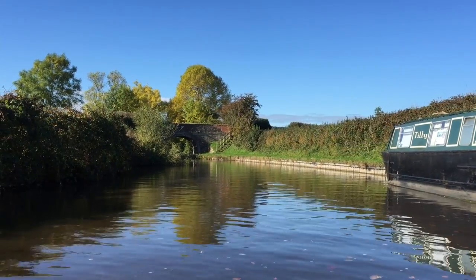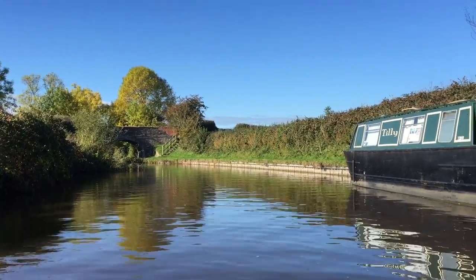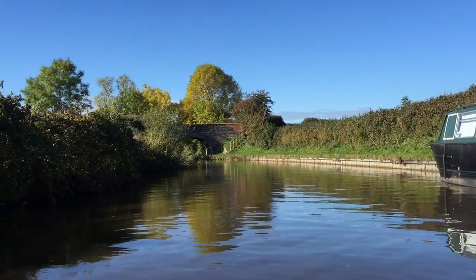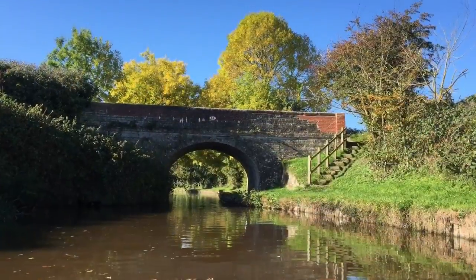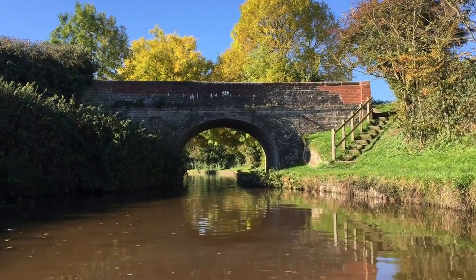Hello there folks, I'm Dan Brown from asortofinterestinglife.com. You're joining me in the kayak as we pass good old narrowboat Tilly to our right there. I just wanted to put this very short video together just to show you an absolutely beautiful autumn day on the canal.